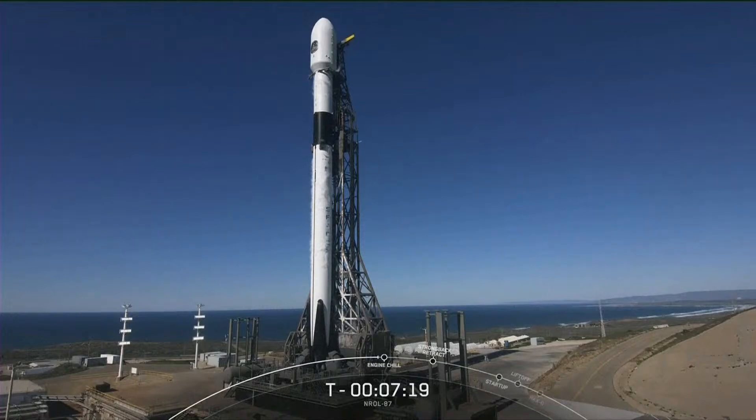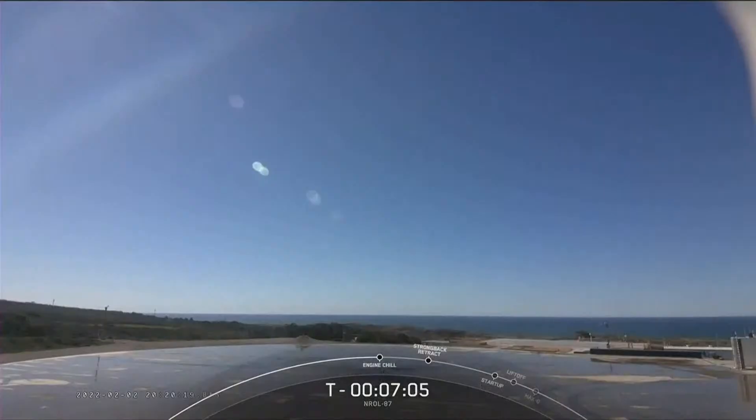At the bottom of the first stage, there are nine Merlin engines that will get Falcon 9 off the ground and up to the thinner parts of the Earth's atmosphere. The two stages will then separate, with the second stage continuing to orbit while the first stage makes its way back down for its landing attempt at Landing Zone 4, not far from where it lifts off.